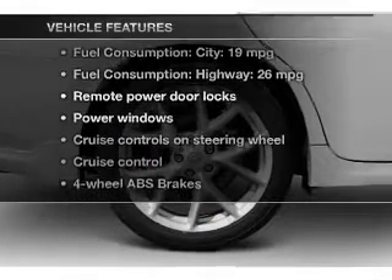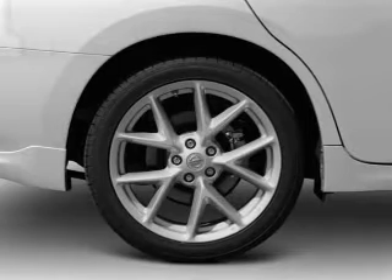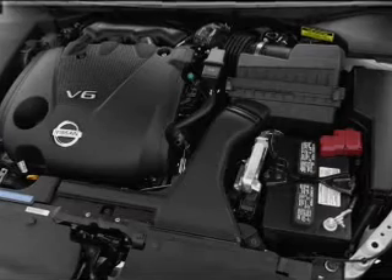Plus, enjoy these notable features that are included in this vehicle: keyless entry, power door locks, power windows, cruise control, Bluetooth wireless, an AM-FM stereo with multi-disc CD player, and power mirrors.